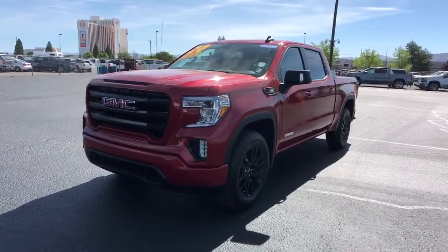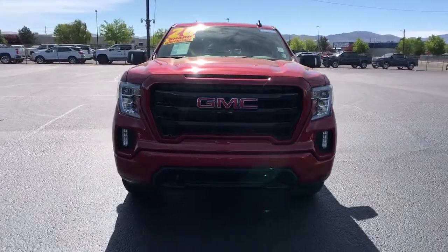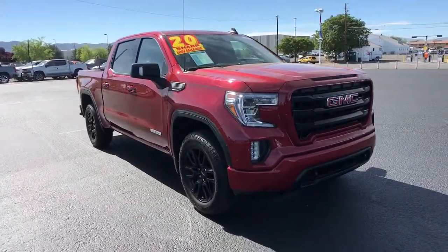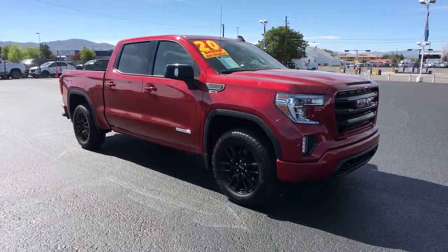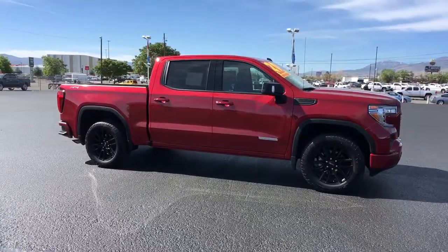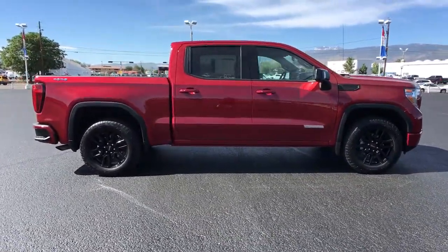Get into the 2020 GMC Sierra. This vehicle still has fewer than 5,000 miles on the clock, so it won't last long. Get the features you need and the comfort and style you've been hoping for. This well-equipped vehicle is an excellent value and will help you make the most of every drive. All you need to do is relax and enjoy the ride.